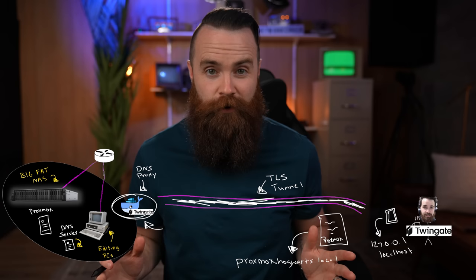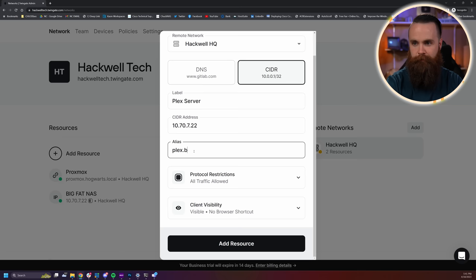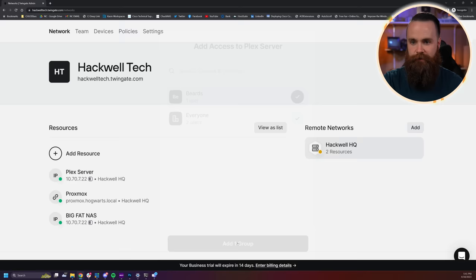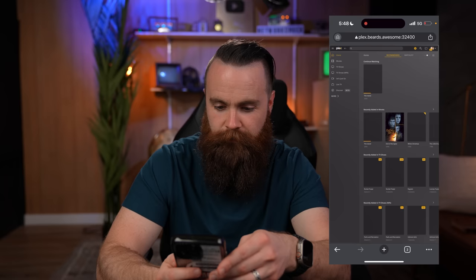That empowers DNS-based routing to different networks, which I don't think any other solution does. Now what if you don't have a DNS server in your house? Twingate has a new feature called aliases. Let's add another resource — my Plex server. I'll use an IP address, and for the alias I'll make it plex.beards.awesome. I'll only allow port 32400 for Plex, give the Beards group access. Let's see if that alias works. I'll go to plex.beards.awesome port 32400 — it worked! How cool is that?